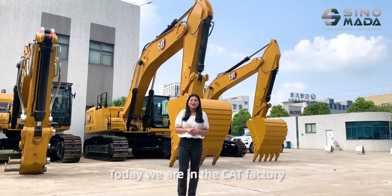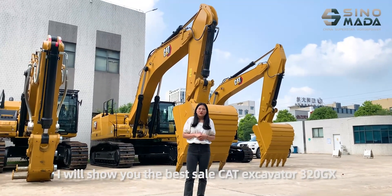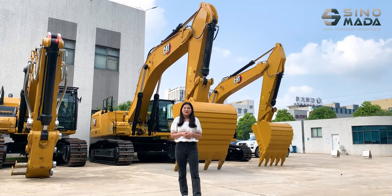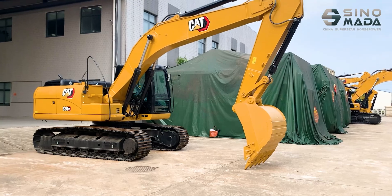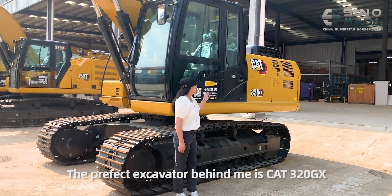Today we are in the Topgiva factory. I will show you the best flagship model. The featured excavator is the Junior GX. So go with me and have a look. This perfect excavator behind me is the 3Q vehicle GX.